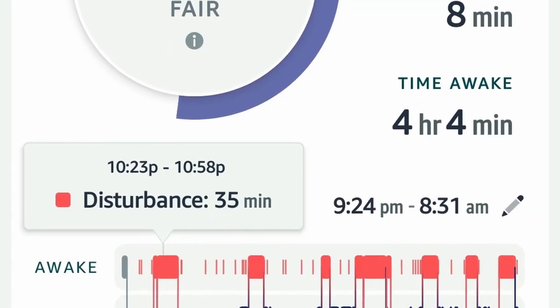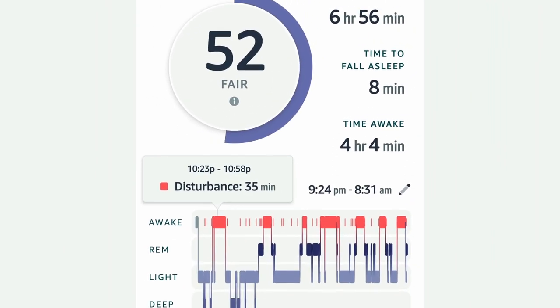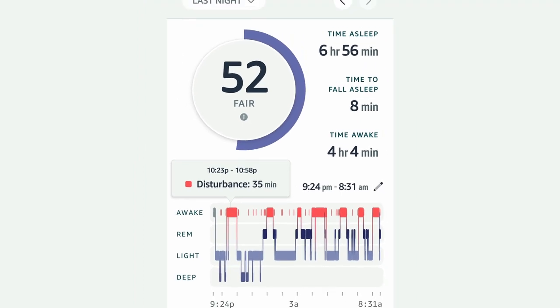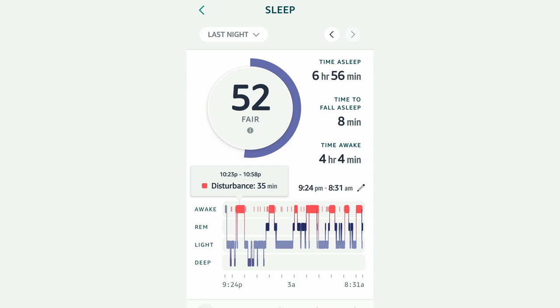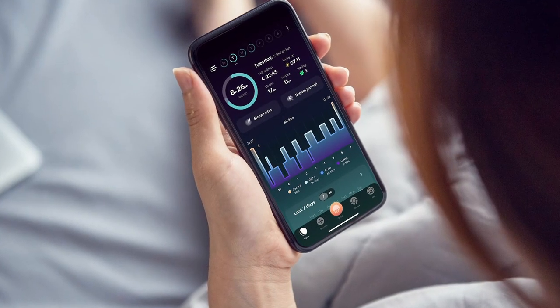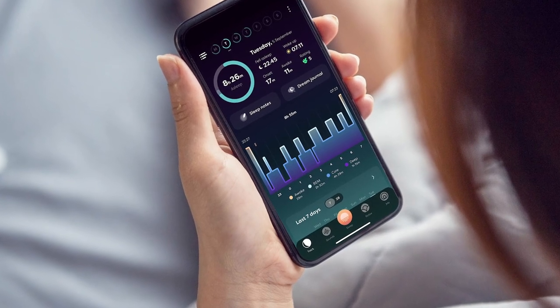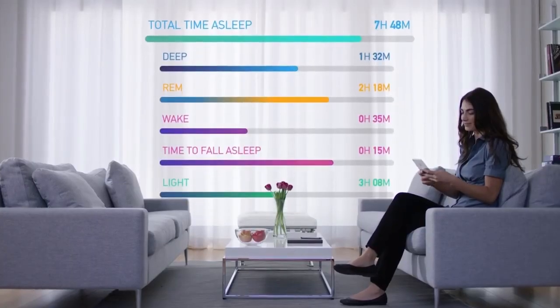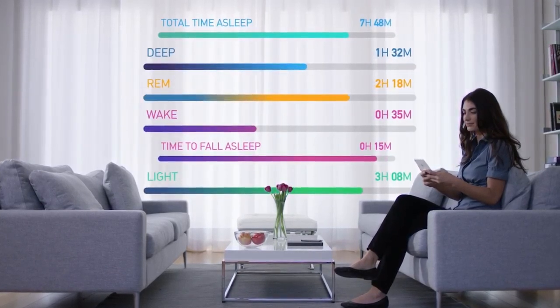Lastly your tracker will likely show you your sleep disturbances — periods of wakefulness during the night. While it's normal to have a few of these, especially during transitions between sleep stages, a large number of disturbances could indicate a problem. Interpreting your sleep data can be like trying to read tea leaves if you don't know what you're looking at. But with a little bit of knowledge you can start to see patterns, identify problem areas, and find ways to improve.